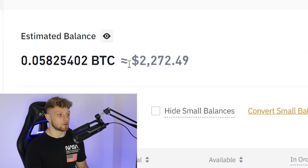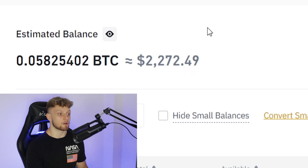On Binance, I've got $2,272 currently as of the current date of the market. A lot of that money has came from people who have traded under me, who I then get referrals and commissions for.